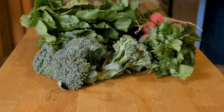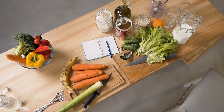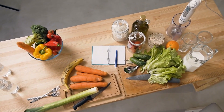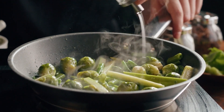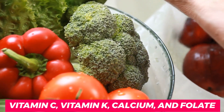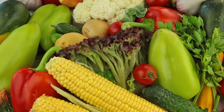Spinach, kale, and broccoli are all excellent sources of iron. You can add these vegetables to your salads, smoothies, or soups to make your meals more nutritious and flavorful. In addition to iron, leafy greens are also rich in other essential vitamins and minerals such as vitamin C, vitamin K, calcium, and folate. These nutrients help in the healthy development of your baby's bones, teeth, and immune system.